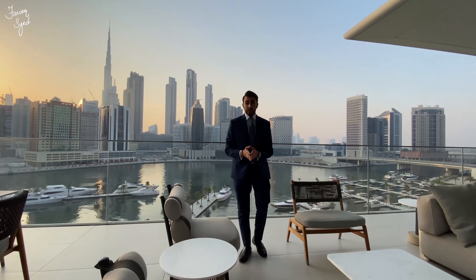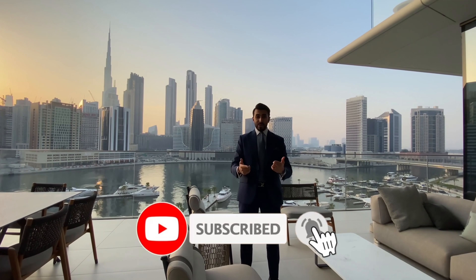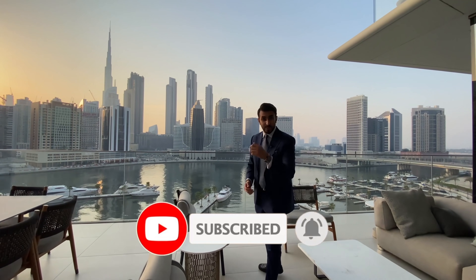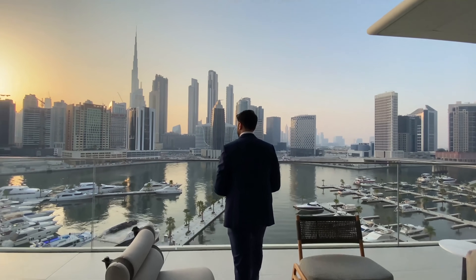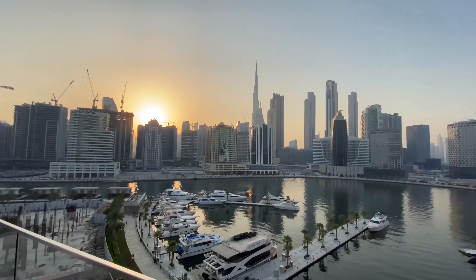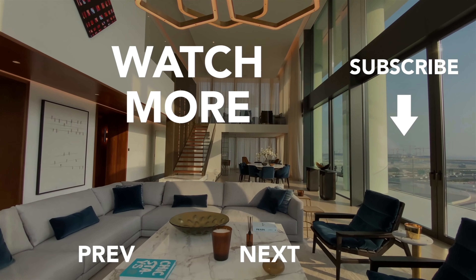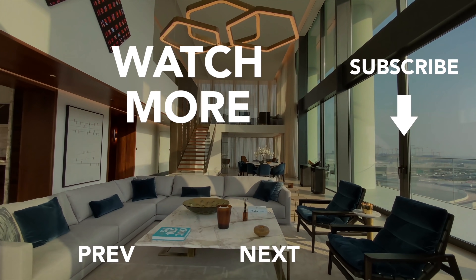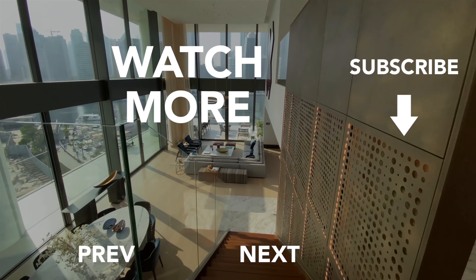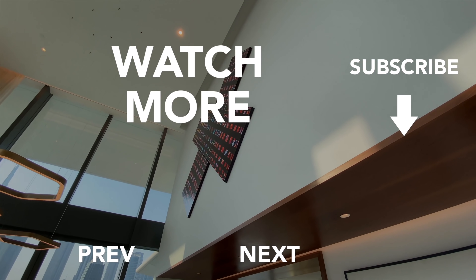I hope you guys have enjoyed the tour of this beautiful four-bedroom duplex penthouse. More details are in the description below, and like every time, don't forget to like this video, subscribe to my channel, and add me on Instagram for daily updates. Until we meet next time!